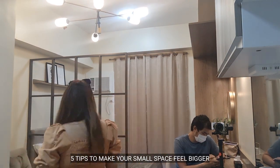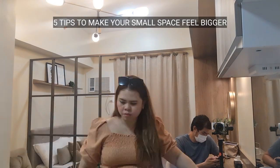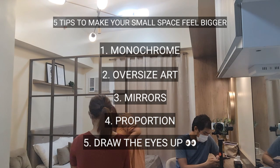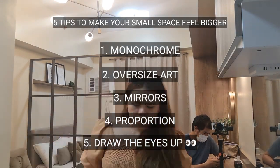Another way is to put up floor-to-ceiling curtains. So here's a recap of the 5 tips on how to make your small space feel bigger. If you have more advice, share them in the comment section.